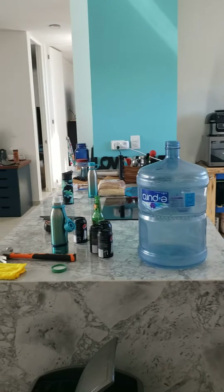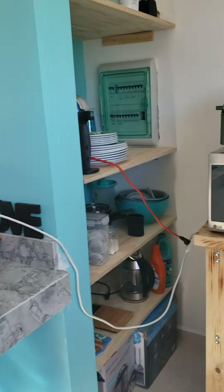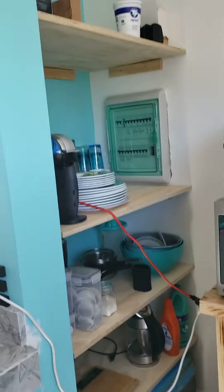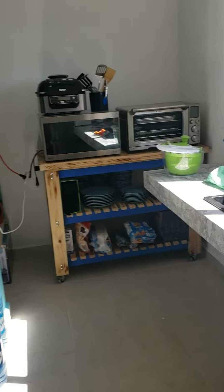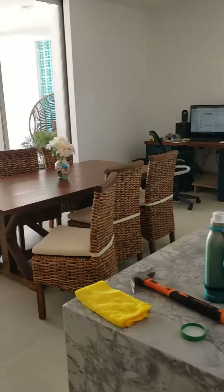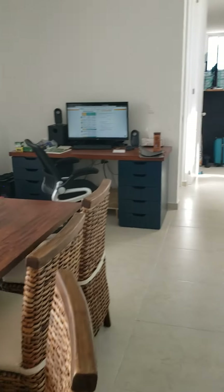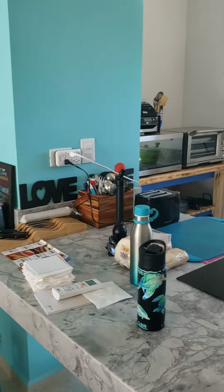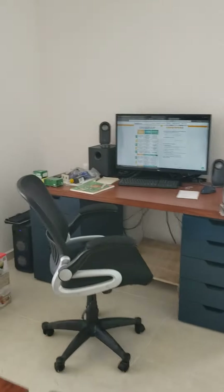Over here we got the kitchen. Not that much has changed here except we put some shelves in. And then over here you've got the computer set up.